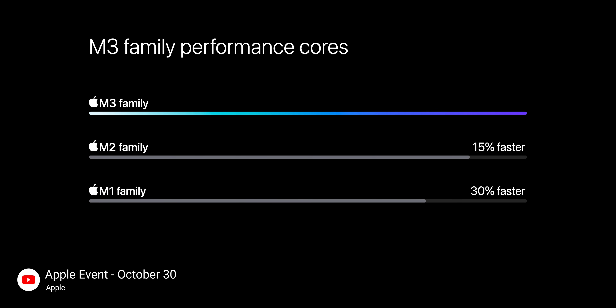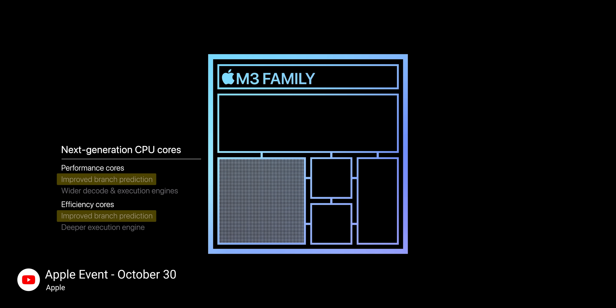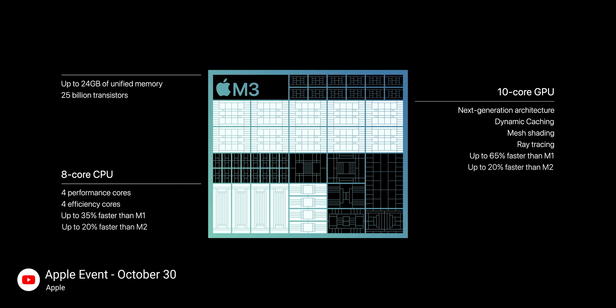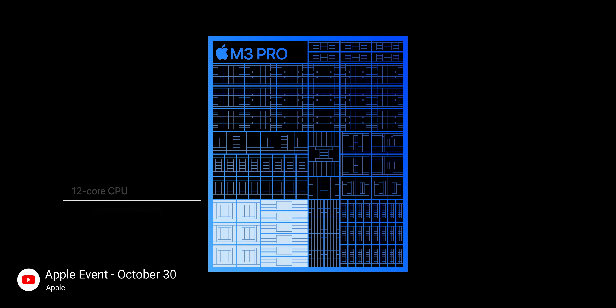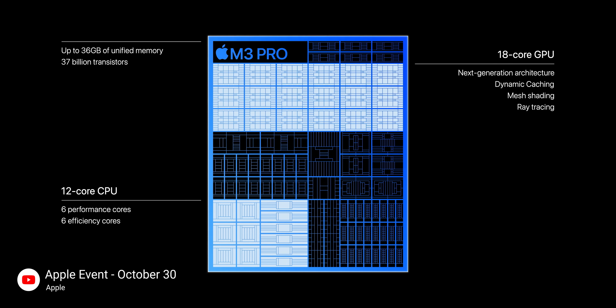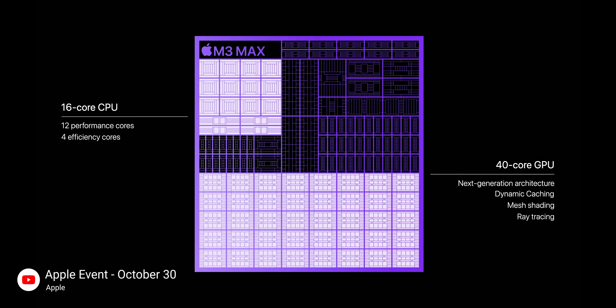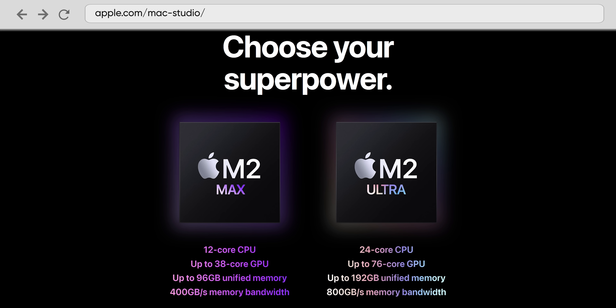Not only are the P cores and the E cores 30 and 50% faster than the M1 respectively, but they've improved branch prediction on both and strategically juiced up core counts. So the regular M3 in the now entry-level 14-inch MacBook — bye-bye 13-inch model — is an 8-core CPU with a 10-core GPU and support for up to 24 gigs of unified memory. The M3 Pro sports 12 CPU cores, 18 cores for graphics, and up to 36 gigs of unified memory. And the M3 Max offers up to 16 CPU cores, up to 40 GPU cores, and up to 128 gigabytes of unified memory — a feature previously only seen on desktop Macs.